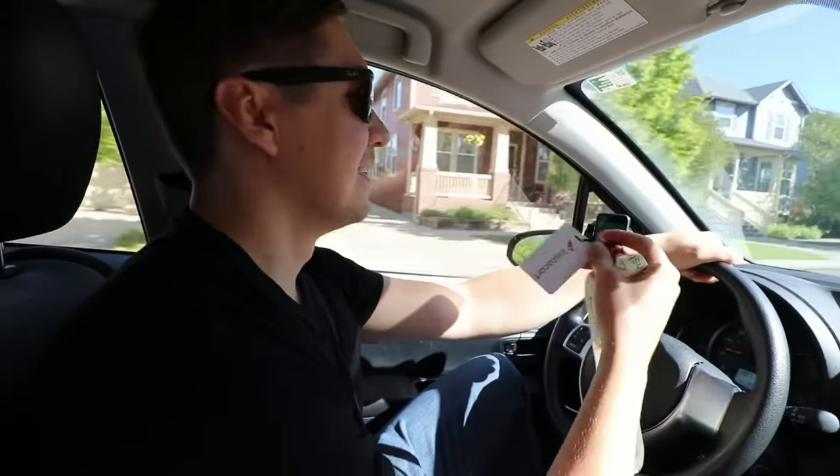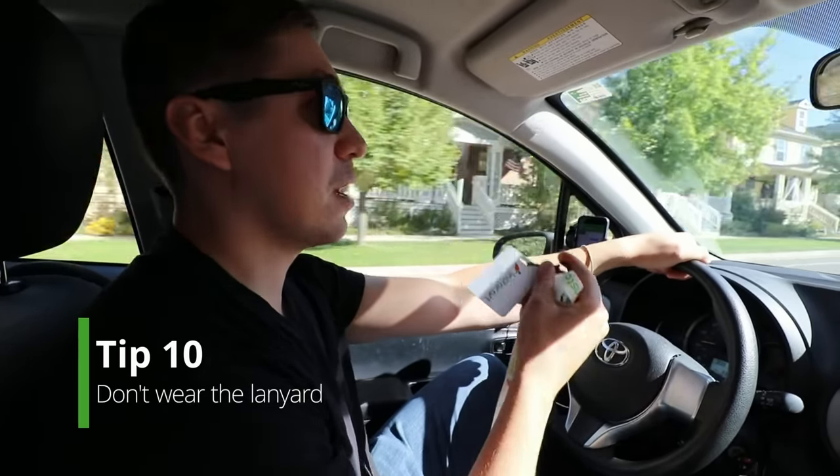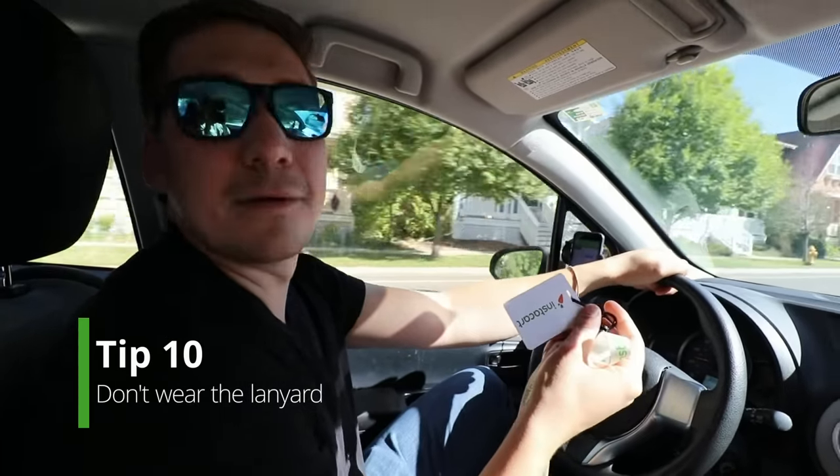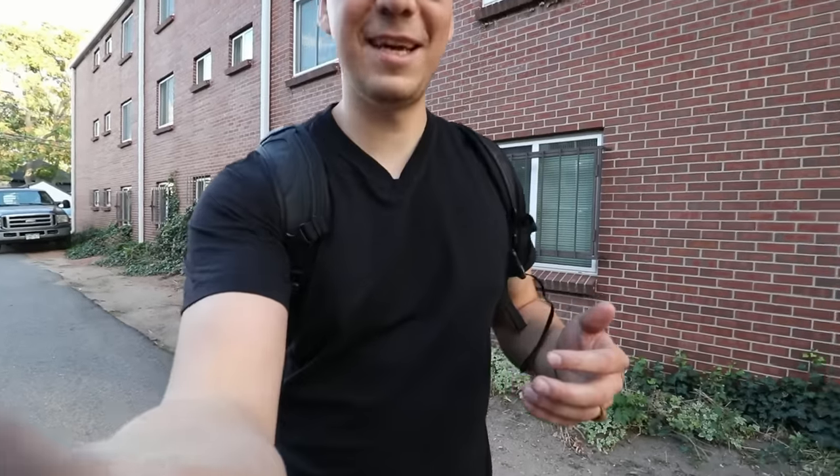These Instacart ID cards they send you in the mail — they cannot take action against you for not wearing it, so I never do. As soon as I got this, I threw it out.